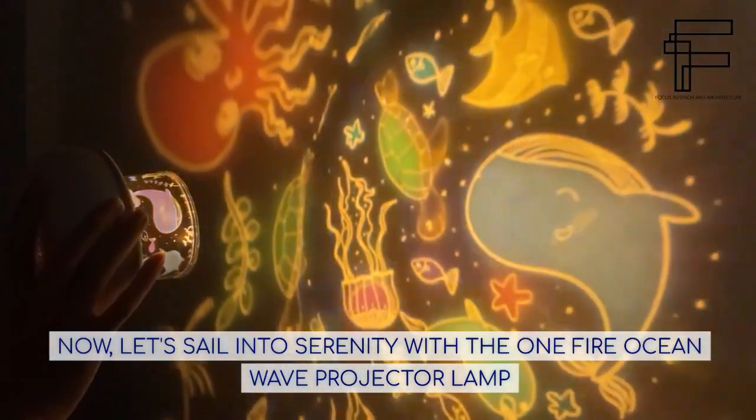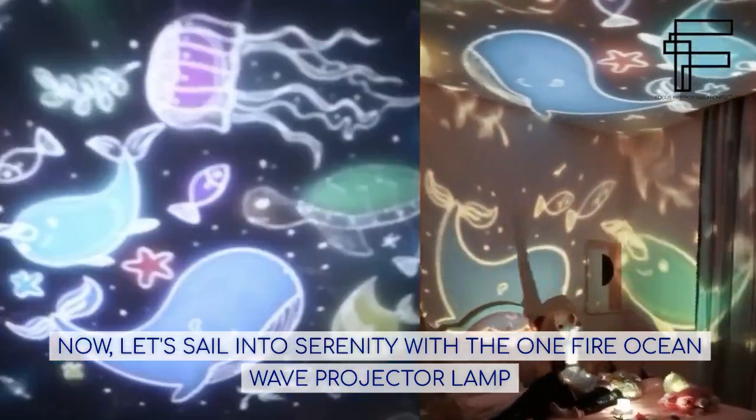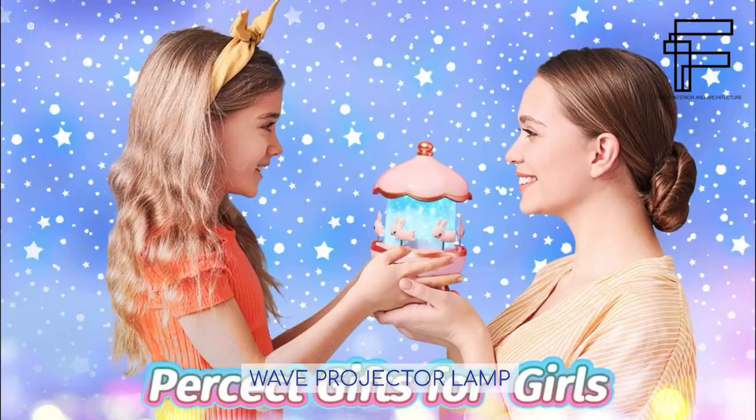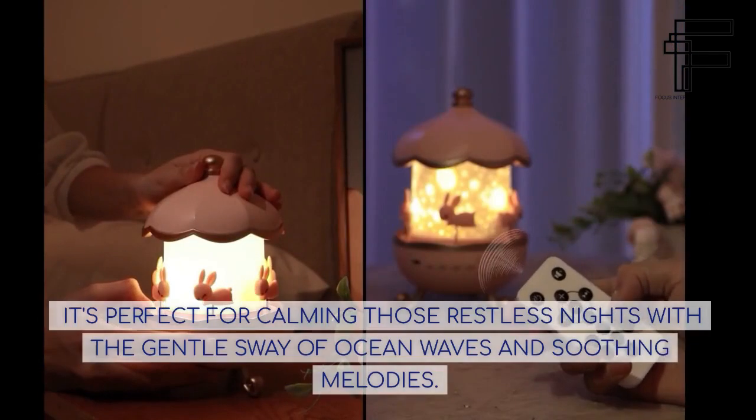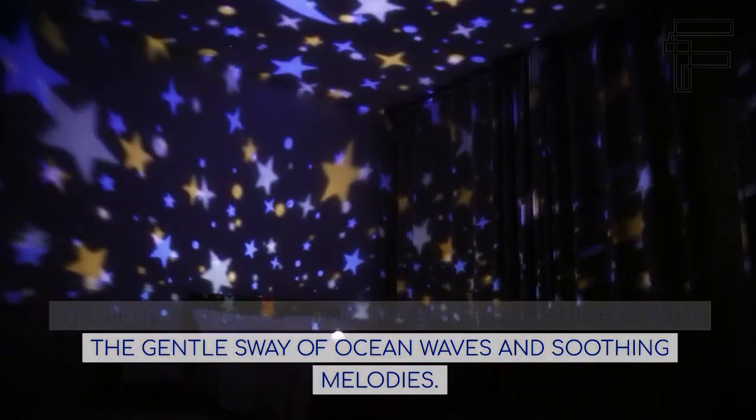Now, let's sail into serenity with the One Fire Ocean Wave Projector Lamp. It's perfect for calming those restless nights with the gentle sway of ocean waves and soothing melodies.